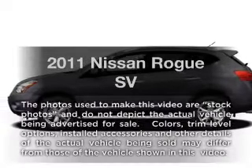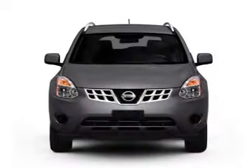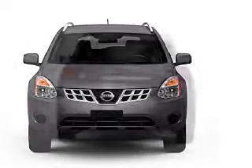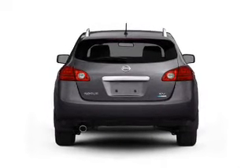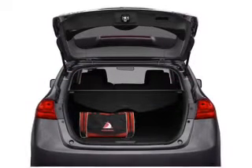Presenting the 2011 Nissan Rogue. If you're looking for an automobile with great attributes, look no further. With an efficient four-cylinder engine connected to a smooth-shifting automatic transmission, anti-lock brakes help you bring your vehicle to a safe stop, and memory settings are one of many features.